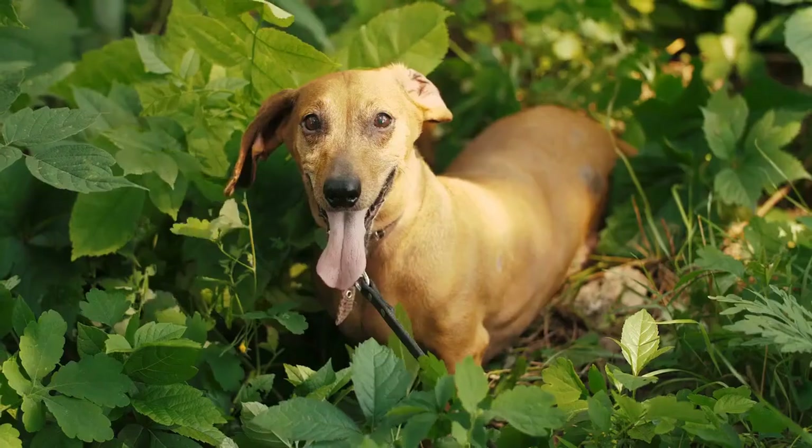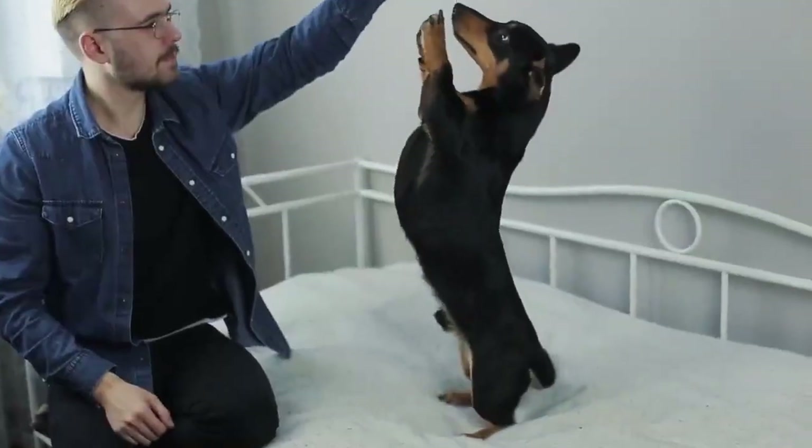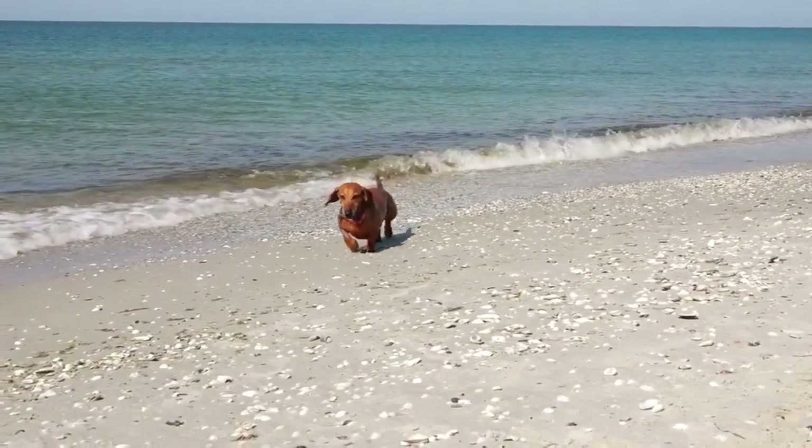Number 2: Dachshund. Dachshunds are small dogs with big personalities. They're loyal, playful, and adaptable, making them great apartment pets. They don't require a lot of exercise, but they do need regular grooming.